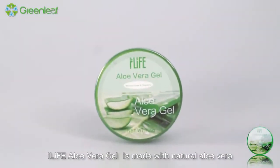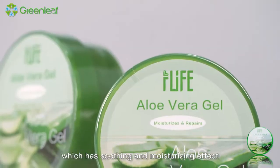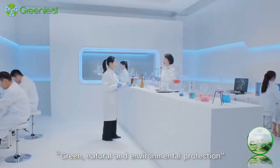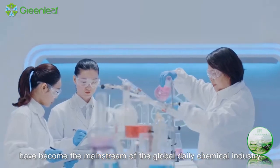I-Life aloe vera gel is made with natural aloe vera, which has soothing and moisturizing effect. Green, natural, and environmental protection have become the mainstream of the global daily chemical industry.